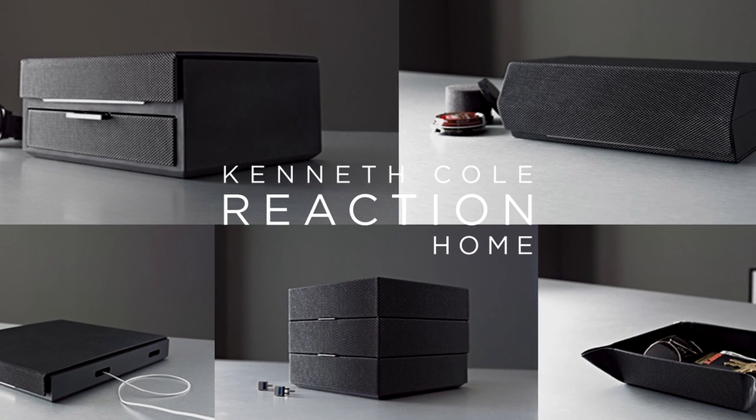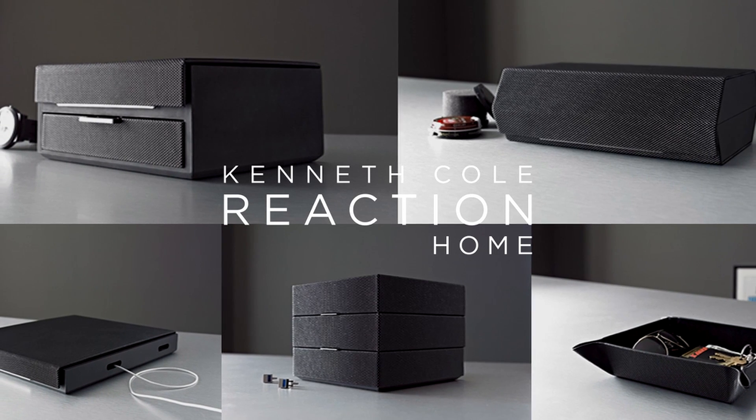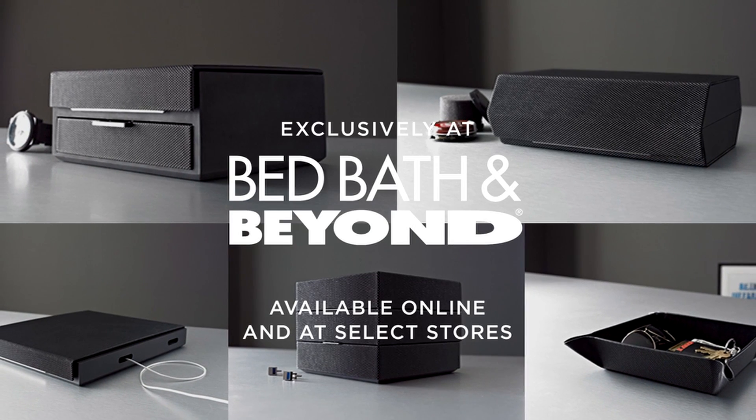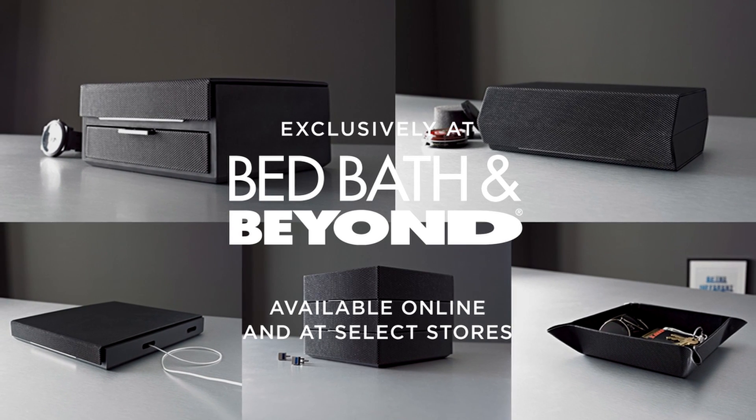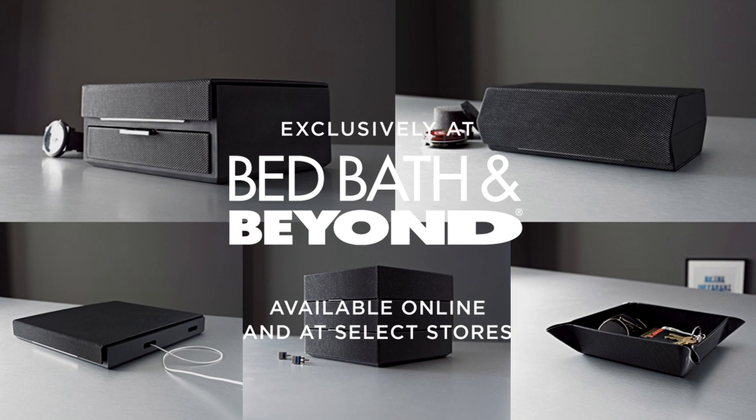The Hudson Collection by Kenneth Cole Reaction Home is available exclusively online and at select Bed Bath & Beyond stores. Make sure to go view the other items available in the Men's Hudson Collection.